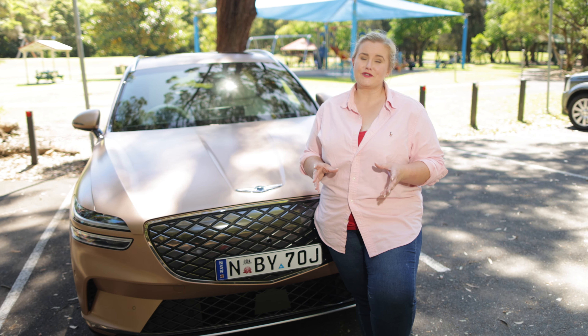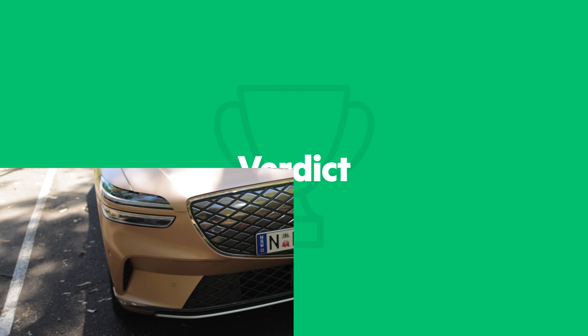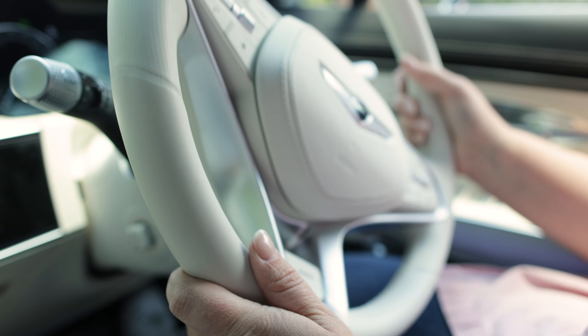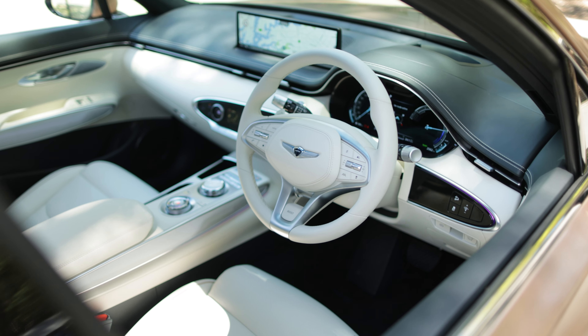I also really like the storage up front. You've got a large glove box and middle console, plus storage pockets in both doors and two cup holders. You also have a very deep phone cubby to the side of the cup holders, which also has a wireless charging pad.